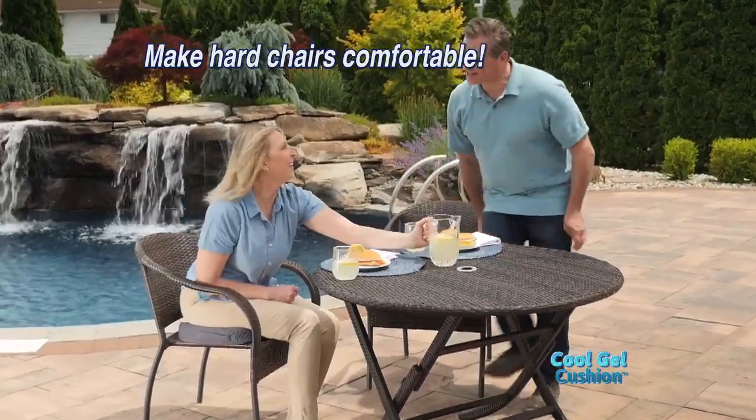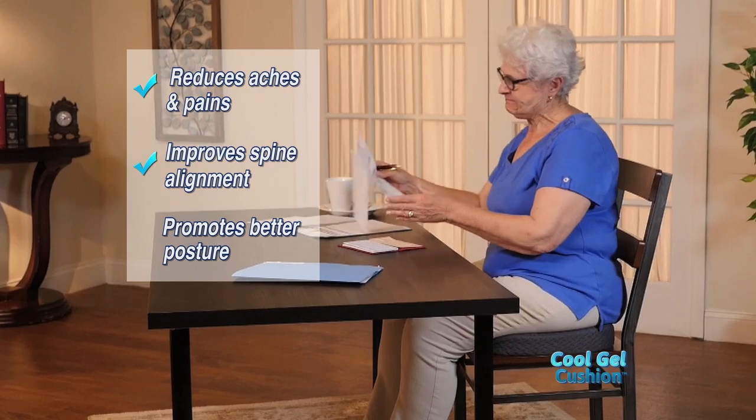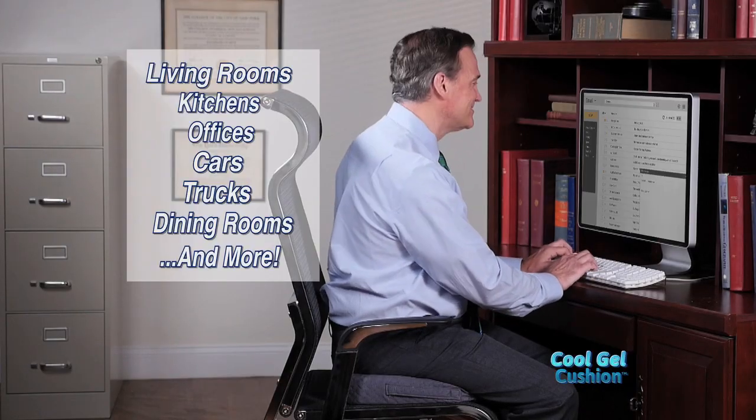You can turn hard chairs into cozy places to rest. It can help reduce aches and pains, improve spine alignment and your posture. So no matter how long you sit, you'll always feel your best.